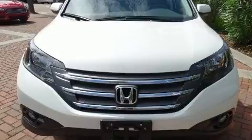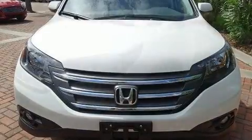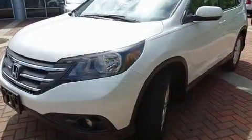Top features include front fog lights, a rear window wiper, heated door mirrors, remote keyless entry, a roof rack, and cruise control.